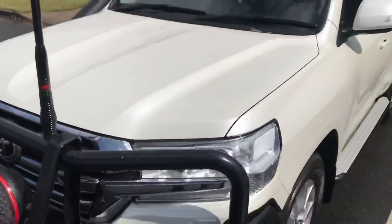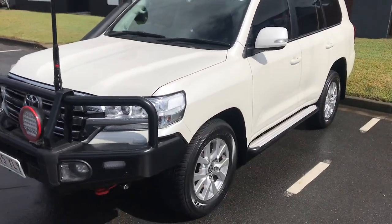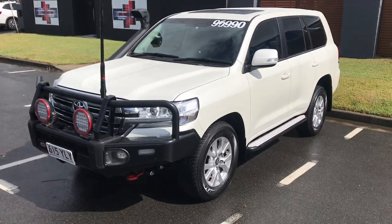There we have it — that's our 2018 Land Cruiser VX 200 Series. Thank you for watching.